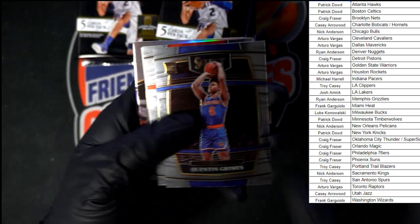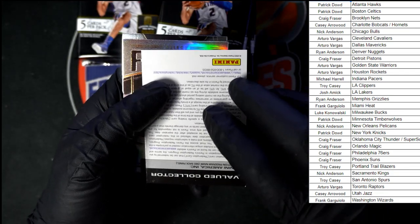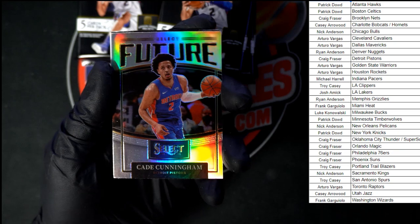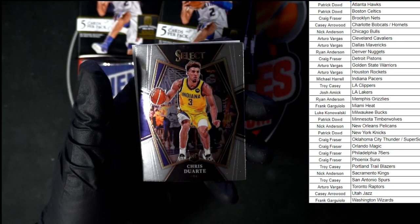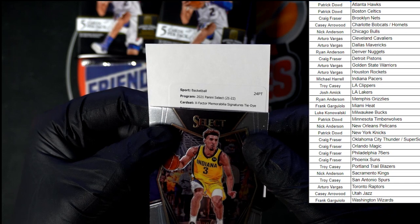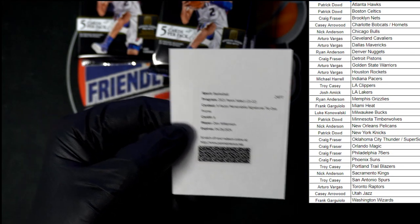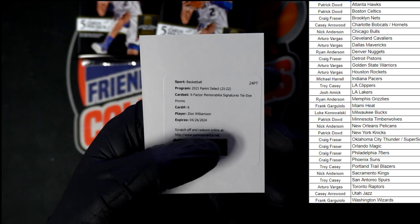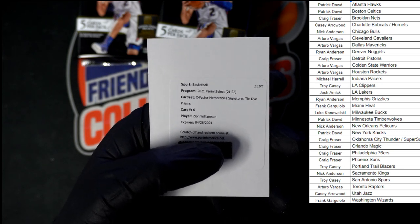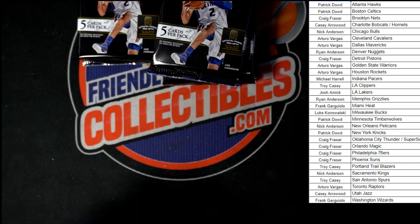Alright — Grimes, Kispert. Oh who do we got? Let's flip it over so we can see it. Oh very nice — Cade Cunningham for Detroit, that one's going to Craig F with the random team win. And we got Duarte. And there it is — Panini Select X-Factor, tie-dye prism — Zion Williamson! Heck yeah, that's what I'm talking about! Who's got the Pelicans? Nick A — you wanted a nice pull, there it is. Congratulations on that one, Nick!